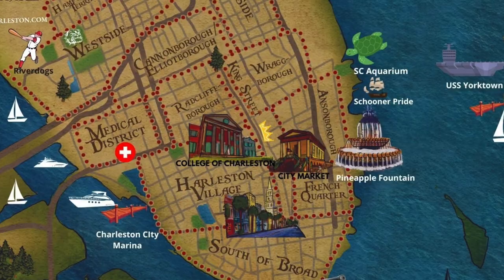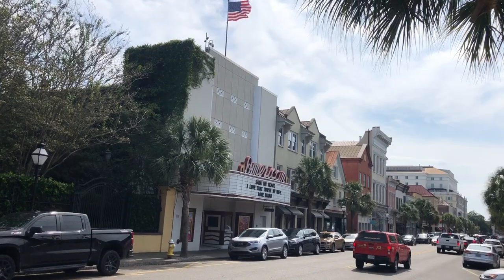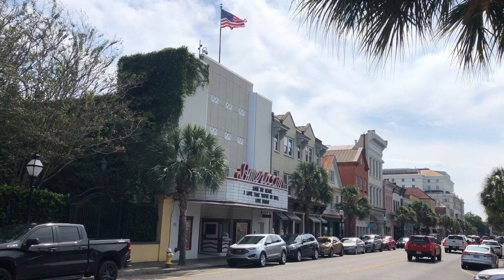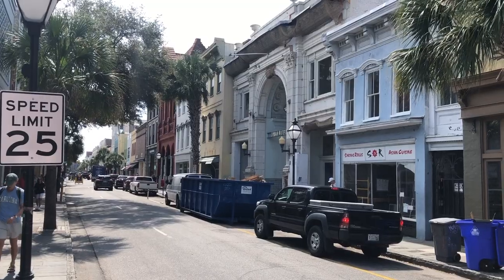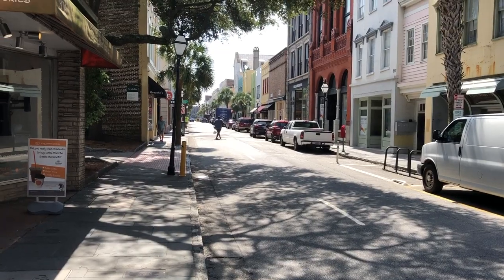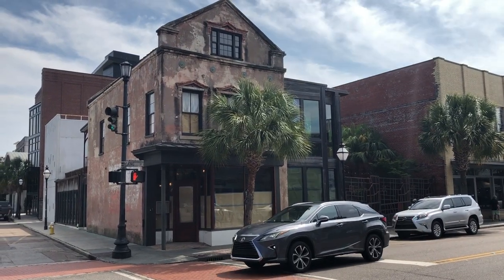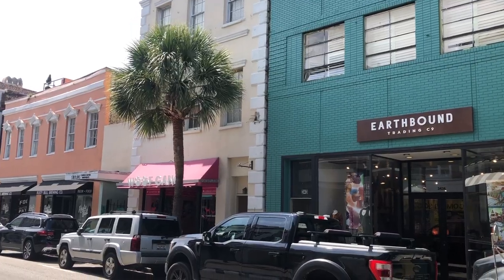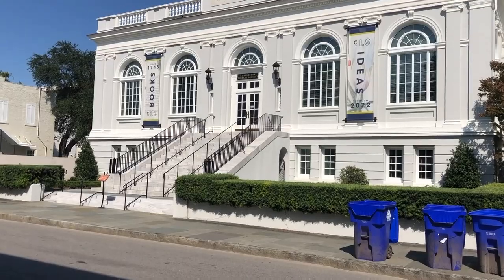King Street stretches all the way across the peninsula, but for this tour I'll be focusing on the downtown area. King Street is a very historic street and is over 200 years old. This is one of the most famous shopping streets in the country and is a popular location for tourists, college students, nightlife, live music, and great restaurants. You can also come to Second Sunday on King Street every month, where they close part of the street from vehicle traffic so you can listen to live music, go shopping, and eat some great food.